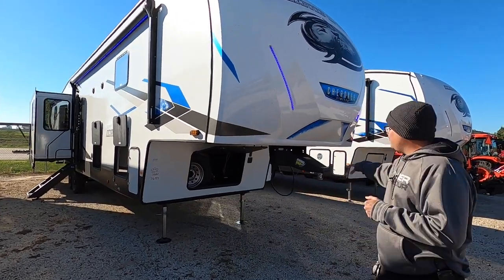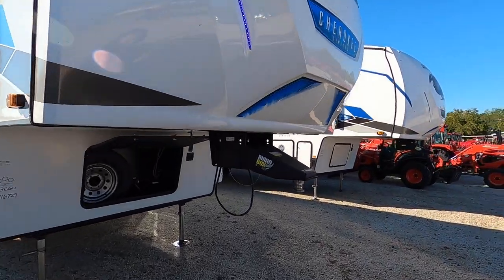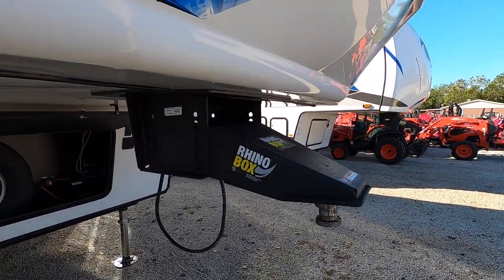Starting out up front, this is a fifth wheel. You want to make sure your vehicle is equipped with a fifth wheel hitch, seven-way plug, and brake controller.